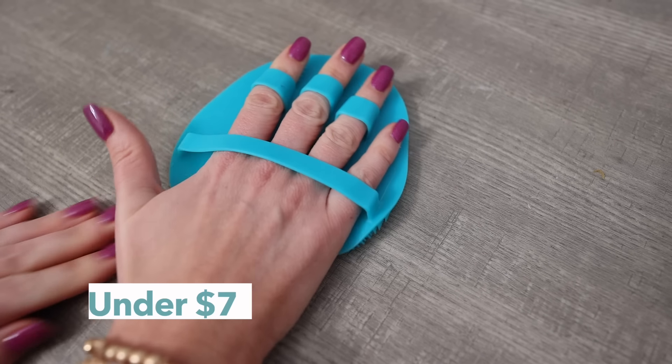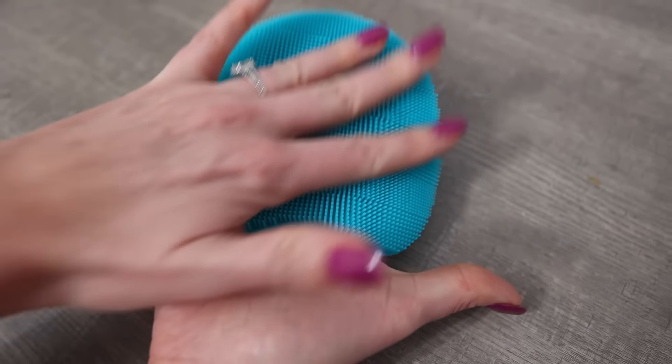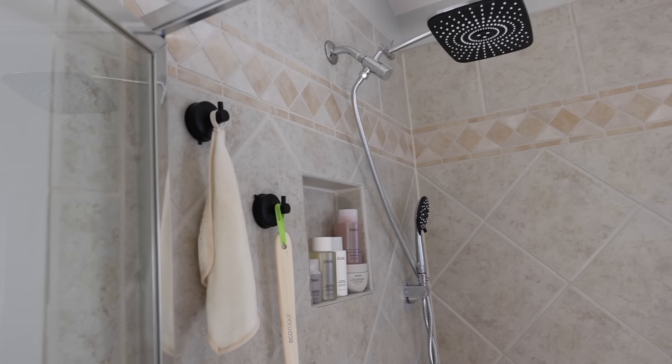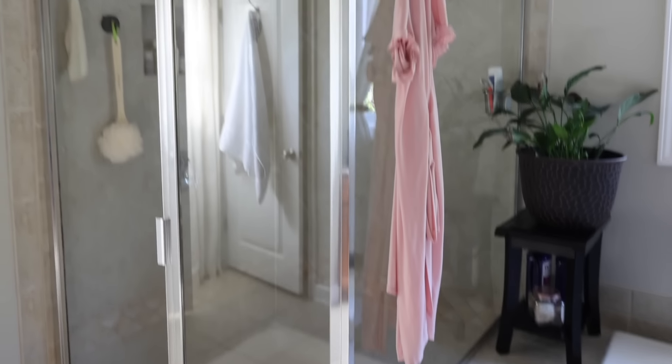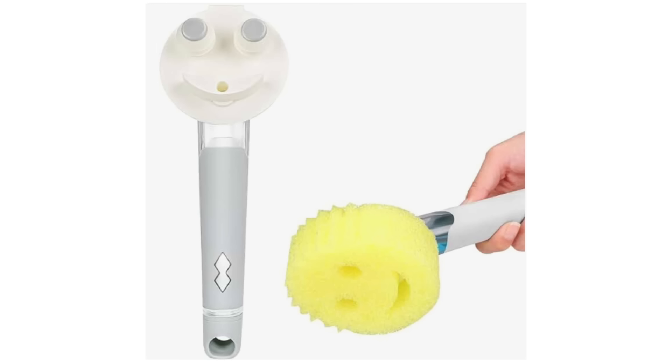A fun and money-saving under-ten-dollar product is this cleaning mitt. I've been using silicone mitts for cleaning recently — they're so nice and don't harbor bacteria like a lot of loofahs do. It fits right in my hand and it's great for exfoliation. Speaking of keeping the shower clean, I also have a hack that's especially useful right now — I use one of these Scrub Daddy wands.